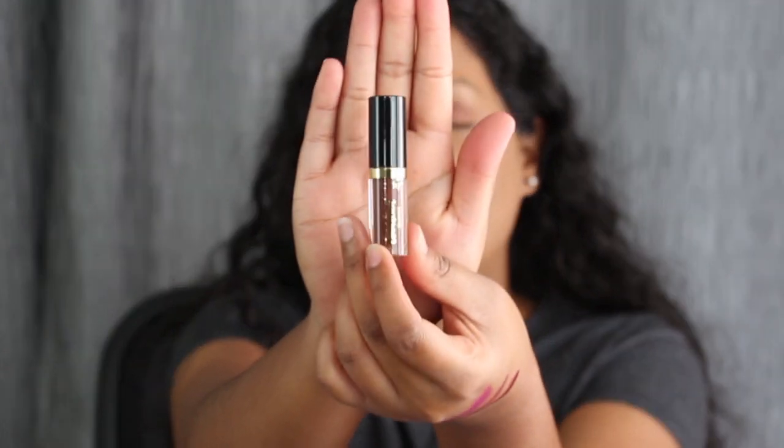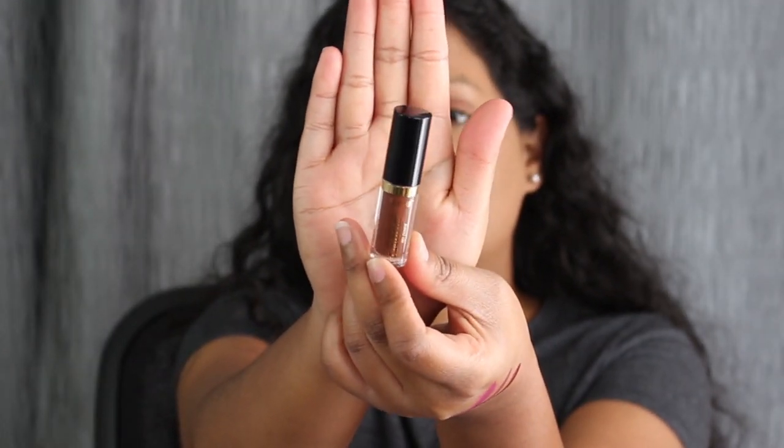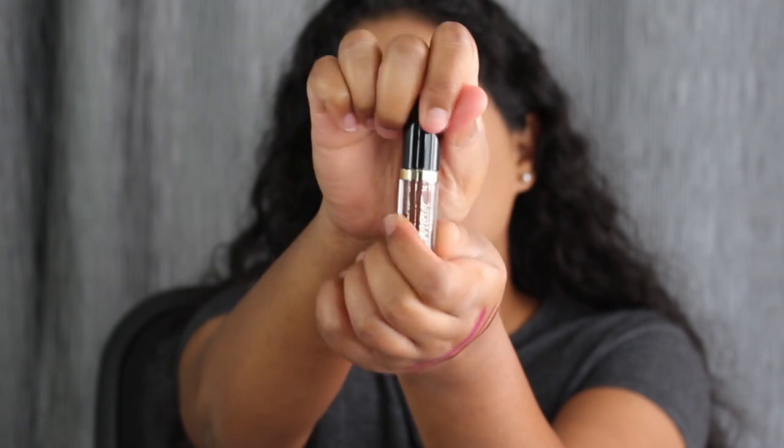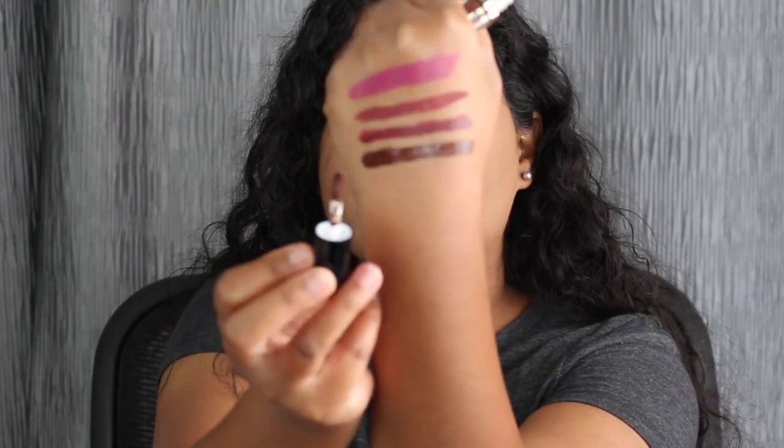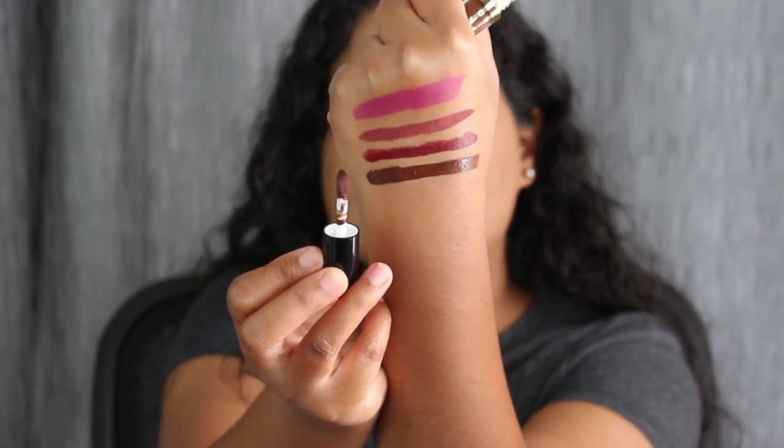The next shade we are going to be trying out is the Tarte Lip Paint. This is what it looks like — the little mini version. You do get a small doe foot applicator, and this is what the lip paint does look like.